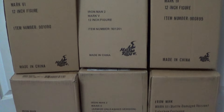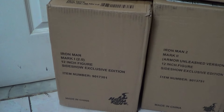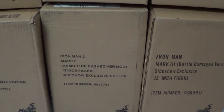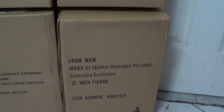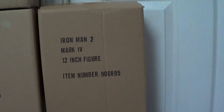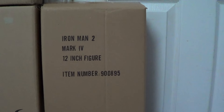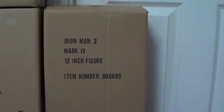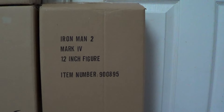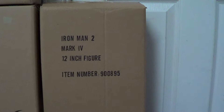I have all of them. This is Mark 1 Version 2.0 Exclusive, Mark 2 Armor Unleashed Exclusive, Mark 3 Battle Damage Exclusive. This is Mark 4 — I believe they did two versions on this one. The first one doesn't come with lots of stuff, and this is the second version, the Hot Toys 10th Anniversary, which comes with donuts and a Tony Stark head sculpt with glasses.